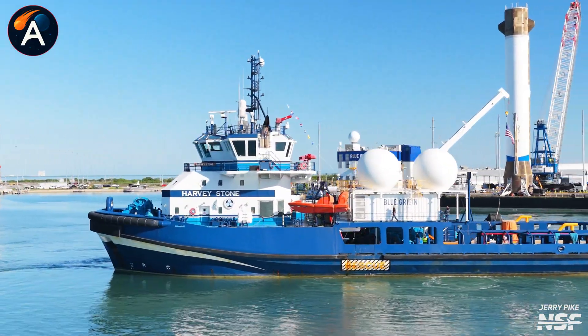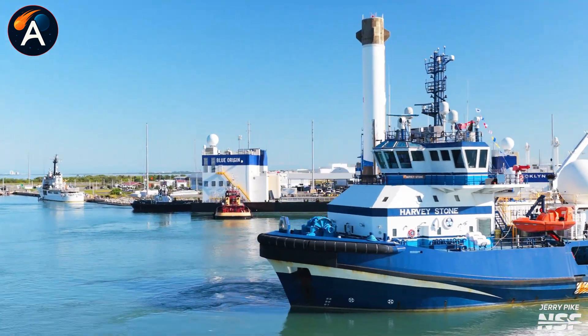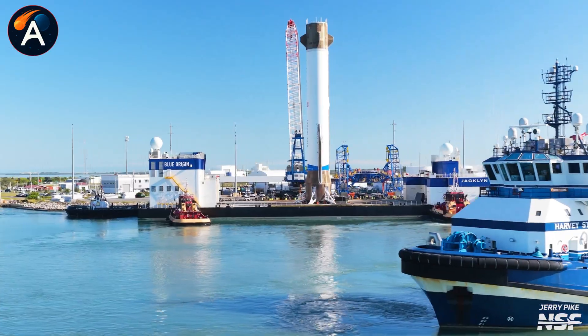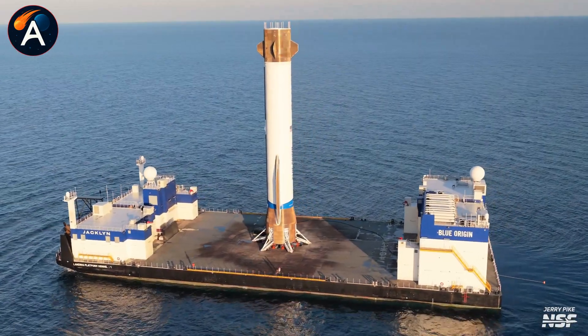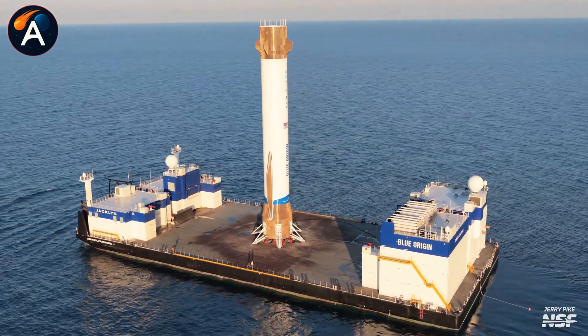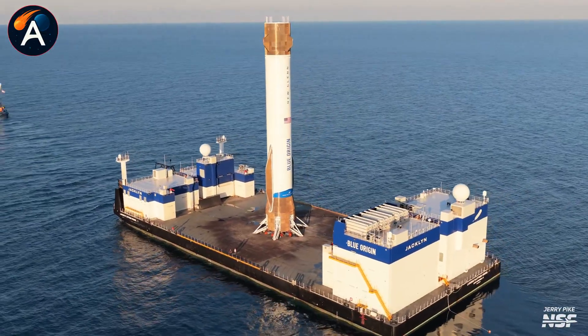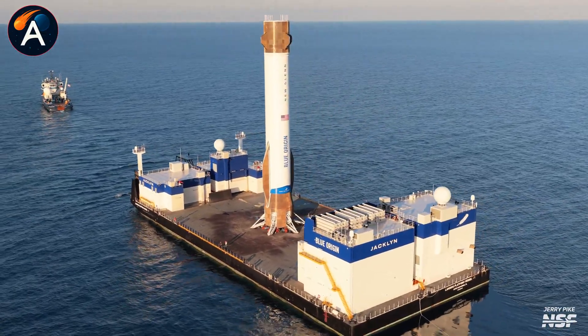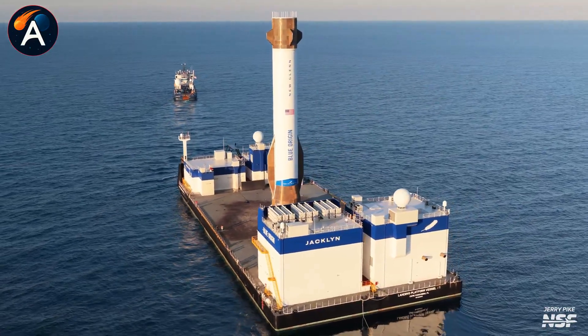What do you think? Can Blue Origin close this gap, or has SpaceX already won the commercial launch race? Drop your thoughts in the comments. If this analysis opened your eyes to what's really happening in the space industry, hit that like button and subscribe to Atlas Space — we break down the stories behind the headlines. Share this with anyone who still thinks the space race is close. Thanks for watching. And remember: in space, momentum matters more than potential.